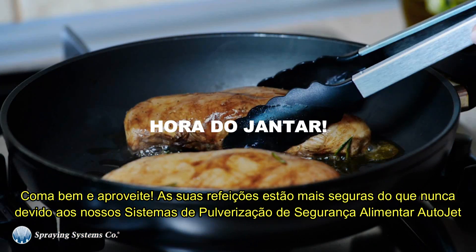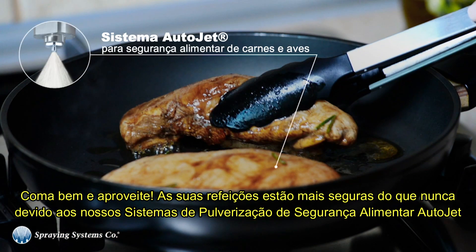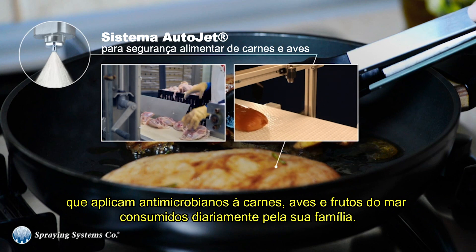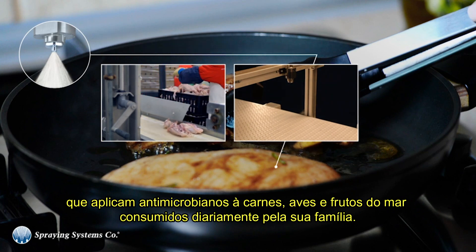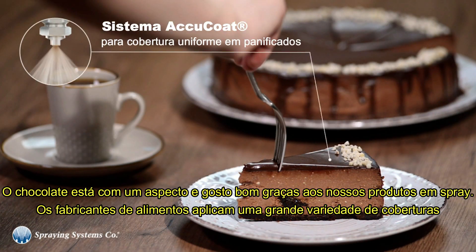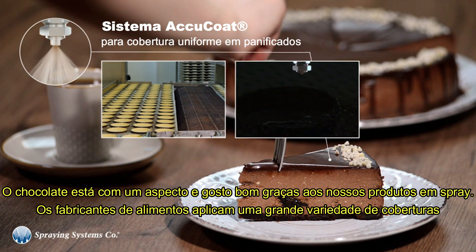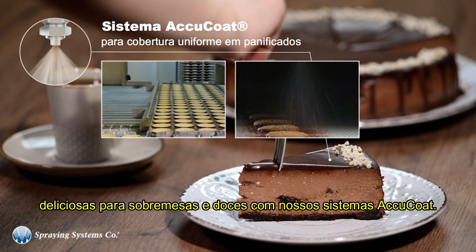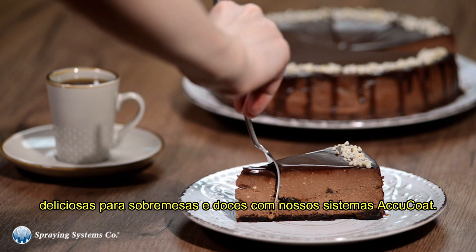Eat well and enjoy. Your meals are safer than ever because of our auto jet food safety spray systems that apply antimicrobials to the meat, poultry, and seafood consumed by your family every day. Chocolate looks and tastes good thanks to our spray products — food manufacturers apply a wide range of delicious coatings to desserts and candies with our AccuCoat systems.